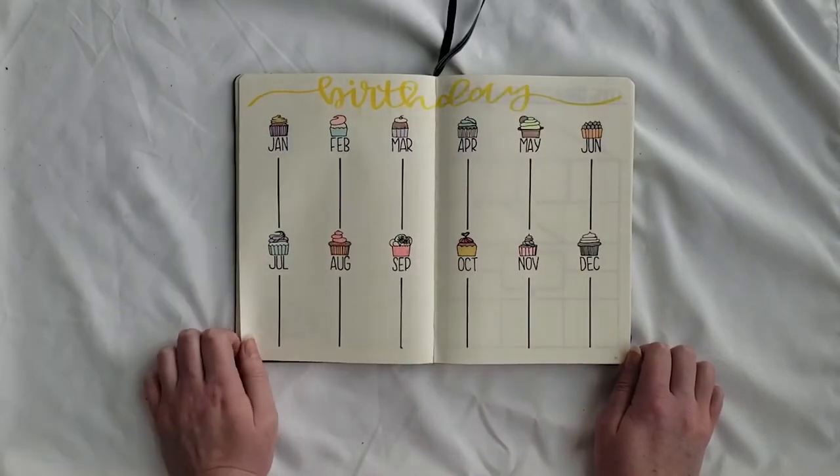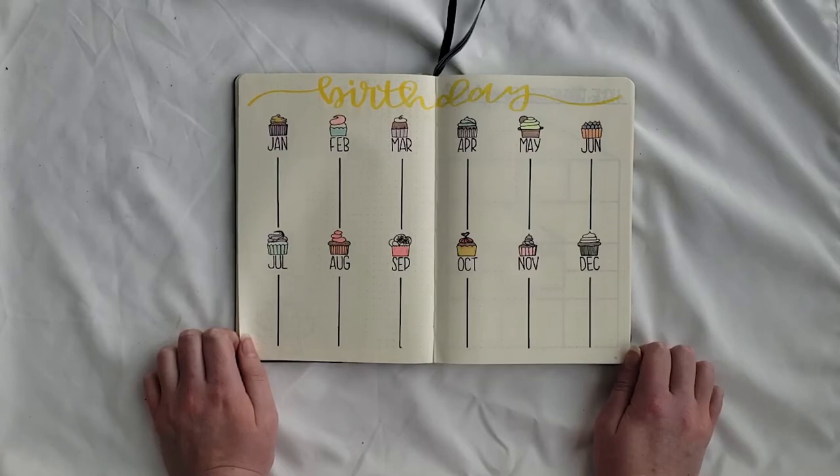Then she requested a birthdays tracker. Again she sent me an image to go off of, so I followed this image with the yellow header and tried my best to mimic the coloring in the layout as well for each cupcake.